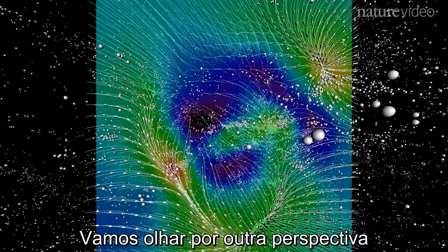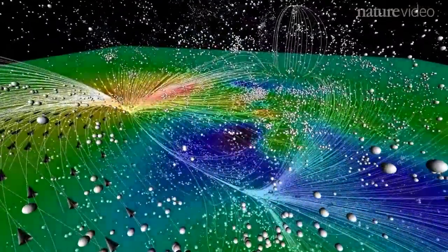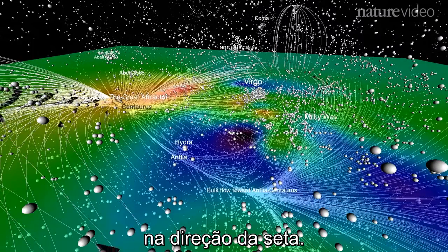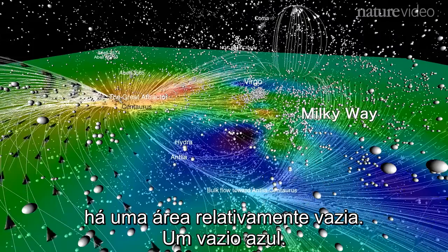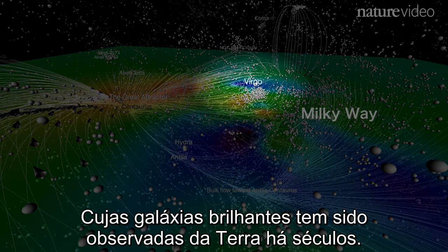In a different view, each circle represents a galaxy. Again, we can see most galaxies being pulled towards the Great Attractor in the direction of the arrows. Between the Great Attractor and us — the Milky Way — there's a relatively empty area, a blue void. And next to us is Virgo, a large and dense cluster whose bright galaxies have been observed from Earth for centuries.